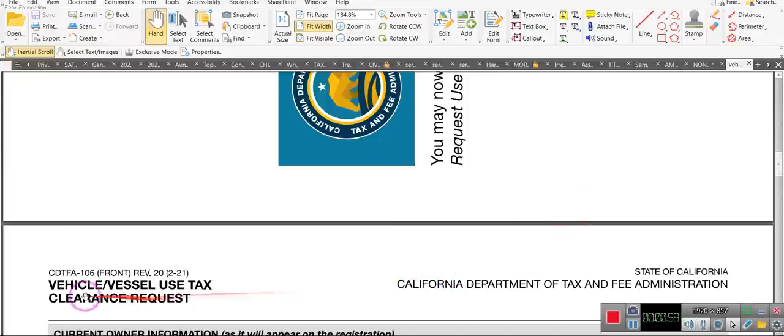Ladies and gentlemen — vehicle vessel use tax clearance request. This is the exemption form CDTFA-106 for the state of California. You have a usage tax. This comes from the Department of Tax and Fee Administration.